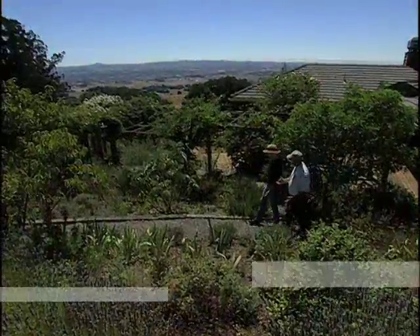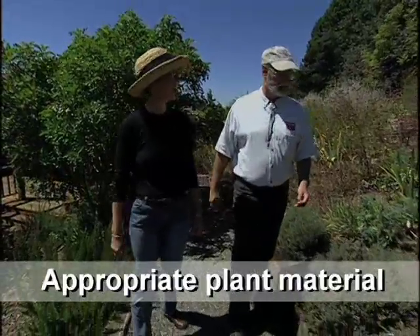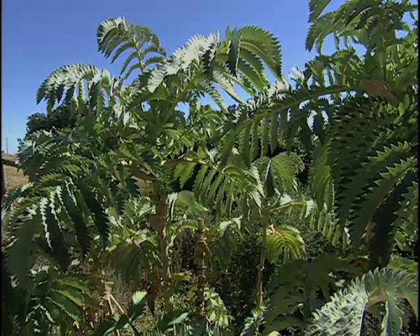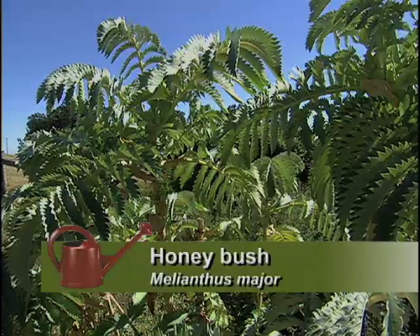This looks like a very chaparral-ish garden. Well, it is a mixture of California natives and a lot of Mediterranean-type plants because they're also drought-tolerant. This one is actually a South African native — Melianthus major, or the honeybush. It's got a beautiful red, spiky flower.